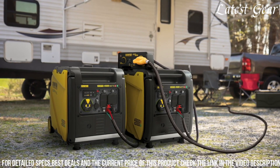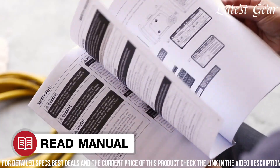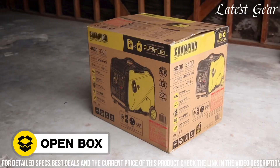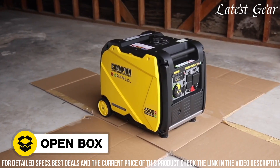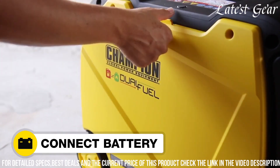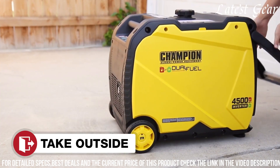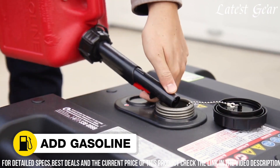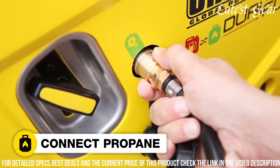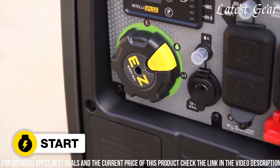Its sturdy steel frame and never-flat tires enhance portability, making it suitable for home backup, job use, or outdoor activities. The generator's IntelliGauge allows users to monitor voltage, frequency, and operating hours effortlessly. Champion's commitment to performance and durability makes the 200988 an excellent choice for those seeking a reliable and adaptable power source for various needs.